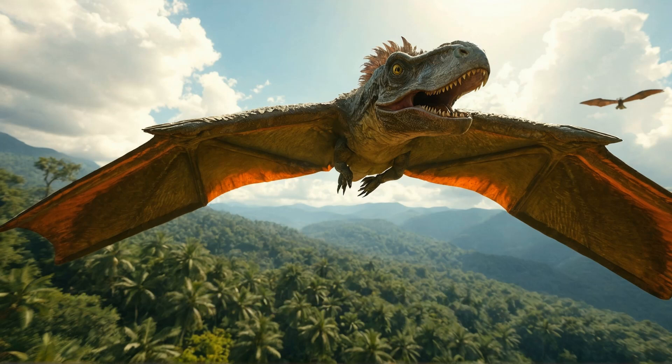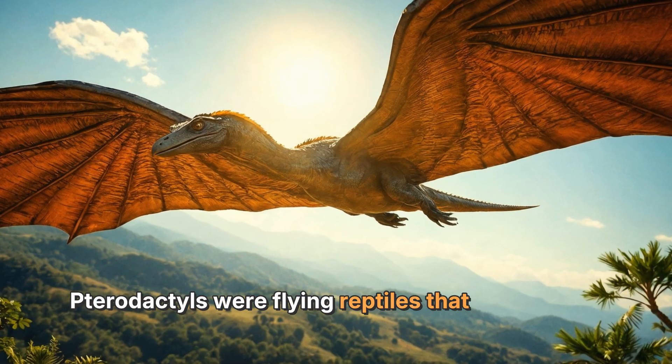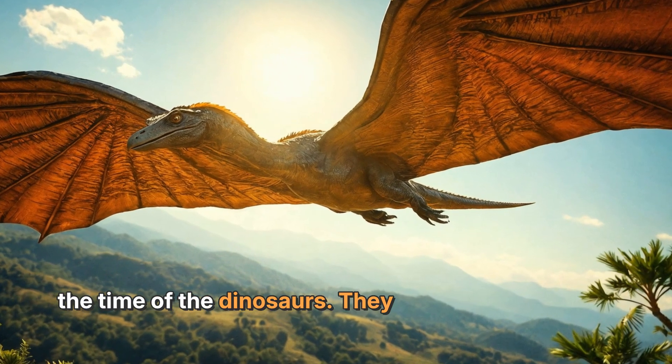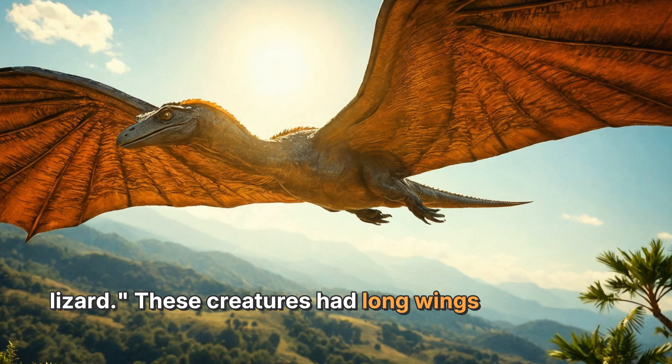Pterodactyls were flying reptiles that lived during the time of the dinosaurs. They belonged to a group of animals called pterosaurs, which means winged lizard. These creatures had long wings made of skin and muscle stretched between their elongated fingers.